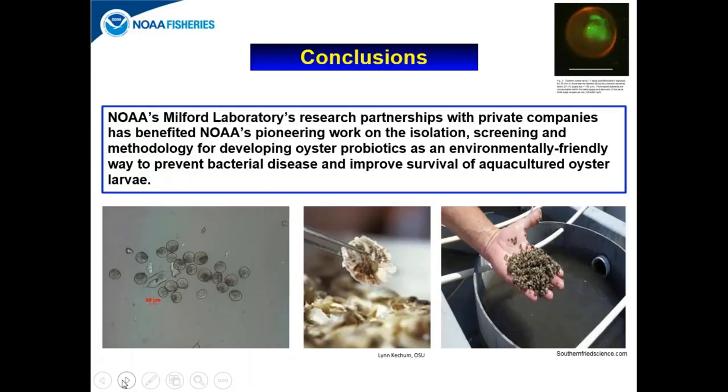To conclude: the Milford Laboratory's research partnerships with private companies has tremendously benefited NOAA's pioneering work on the isolation, screening, and methodology for developing oyster probiotics as an environmentally friendly way to prevent bacterial disease and improve survival of aquacultured oyster larvae, and therefore sustaining economic benefits to the U.S. oyster aquaculture industry.